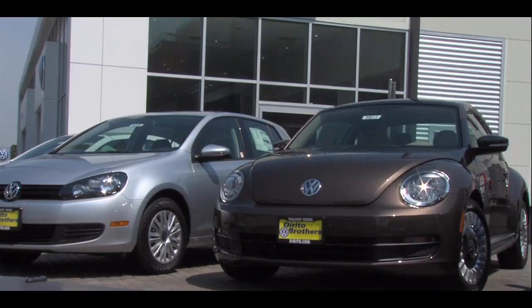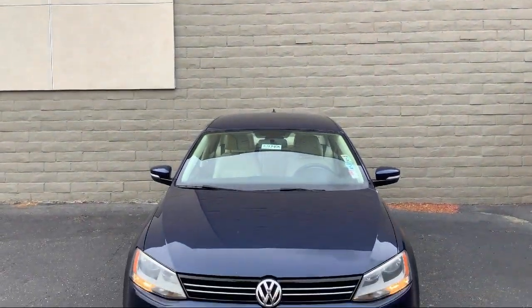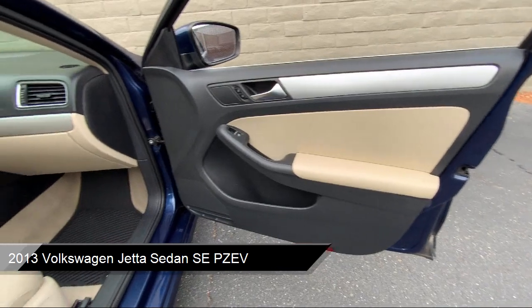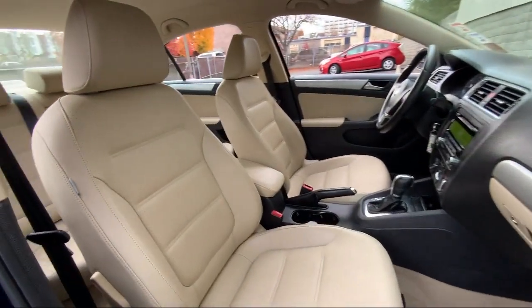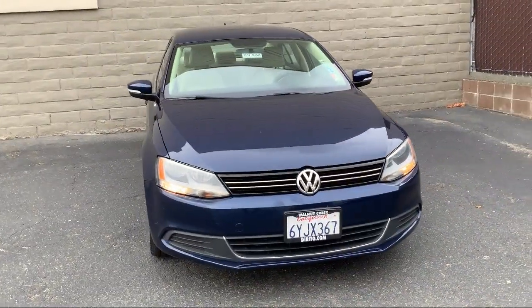Welcome to Dorito Brothers Volkswagen of Walnut Creek, and here's a look at another one of our great vehicles from our inventory. It comes equipped with premium synthetic seats, leather steering wheel with auto tilt-away, stability control, air conditioning, passenger airbag, and passenger adjustable lumbar.